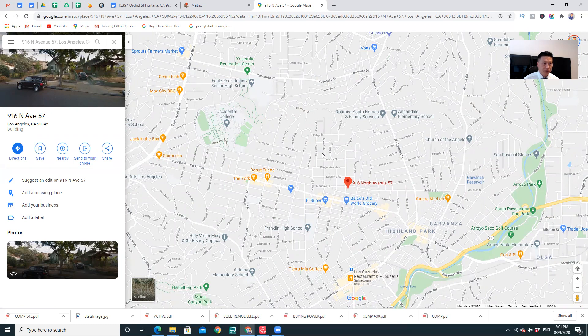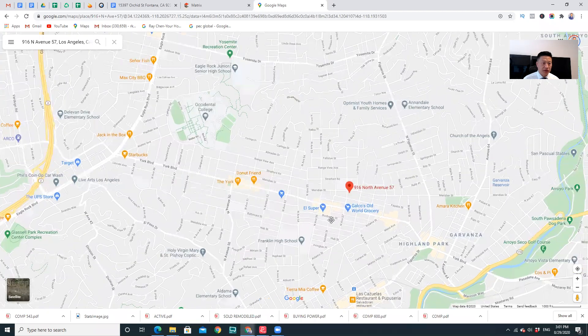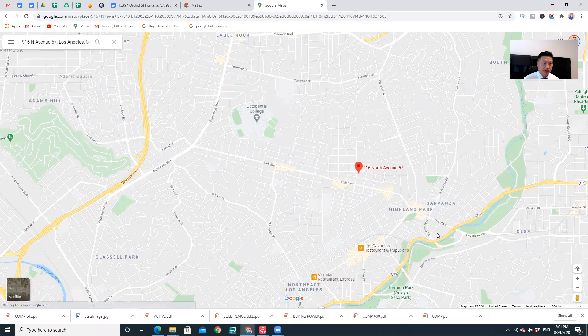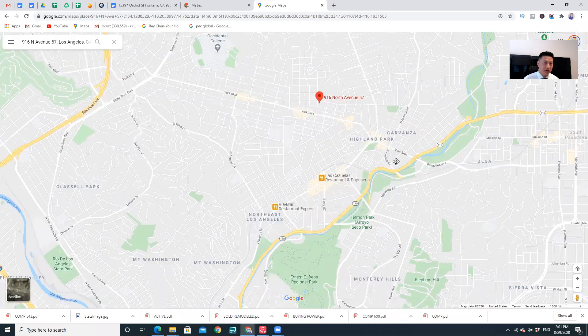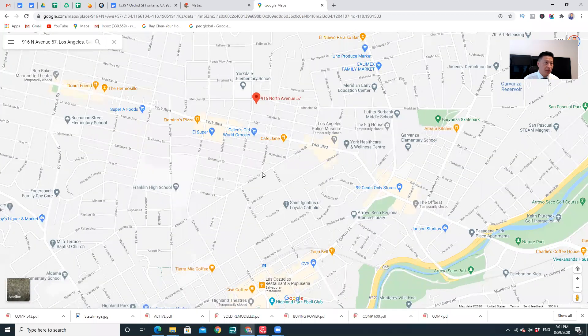Home prices here are really going up a lot. As you can see, it's very convenient — you have Starbucks, Sprouts, the market, Target, all nearby. And nearby you also have easy freeway access to the 110, with all the shopping you need.